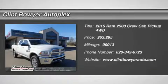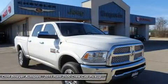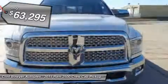Price reduced for internet customers only. Hurry in and take advantage before January 31st. Call 620-343-6723. Heated Leather Seats, Sunroof, Nav.